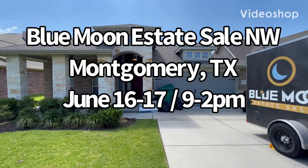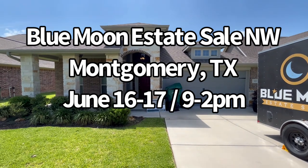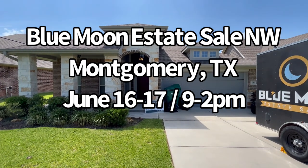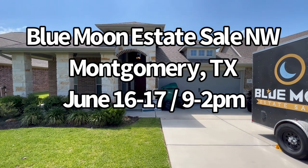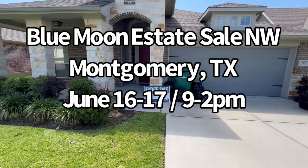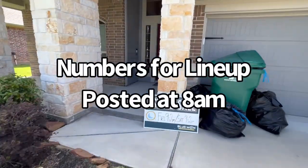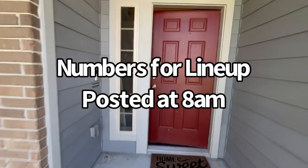Hi, this is Danielle with Blue Moon Estate Sales coming to you from Montgomery, where this week we have just an amazing house. You are not going to believe how much good stuff is packed into this house. The sale is going to be Friday and Saturday from 9 to 2, both days — that's June 16 and 17. So let's step inside and I will show you around.